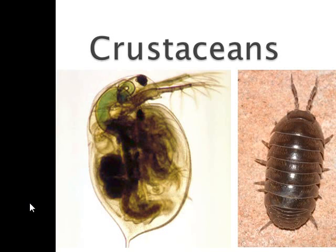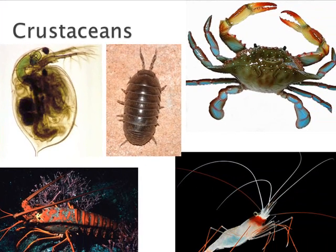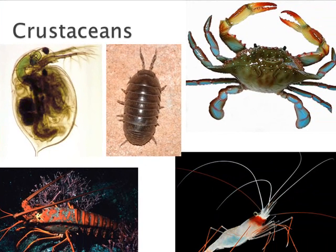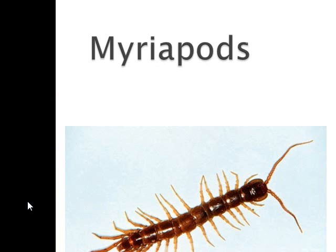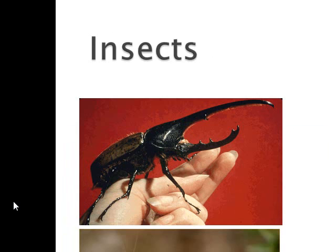Crustaceans got their name from their crusty exoskeleton. Most crustaceans form major parts of food webs. The crustacean body is divided into many segments, and they have to repeatedly molt their exoskeletons in order to grow. You can always recognize a crustacean because it has two pairs of antennae, a pair of mandibles, and five pairs of legs — so they're also called decapods. The myriapods, meaning 'many legs,' include the centipedes and the millipedes.